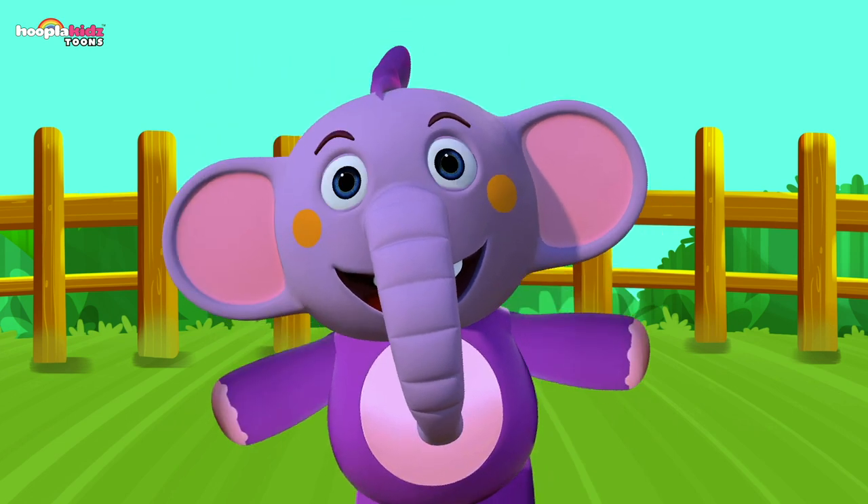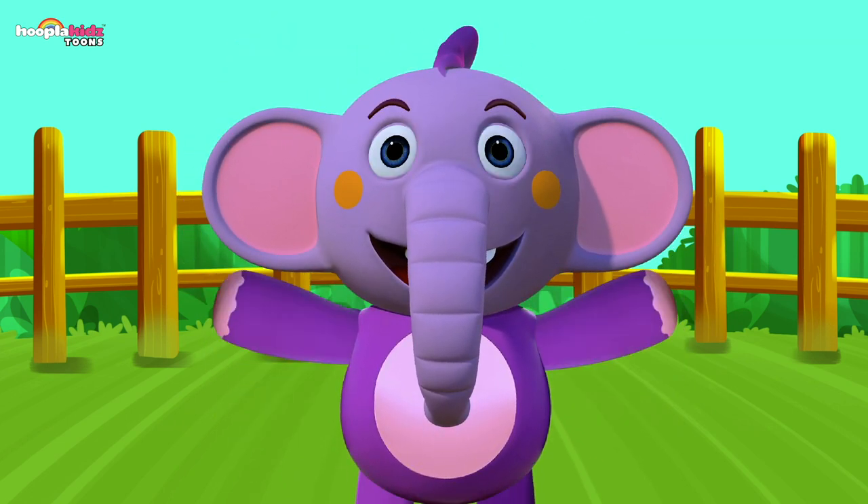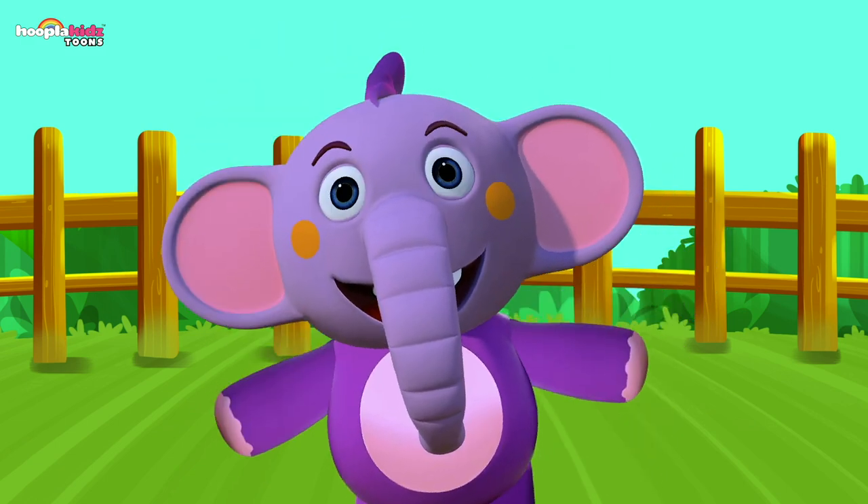For more fun learning videos, keep watching Kent the Elephant! Until then, bye-bye!